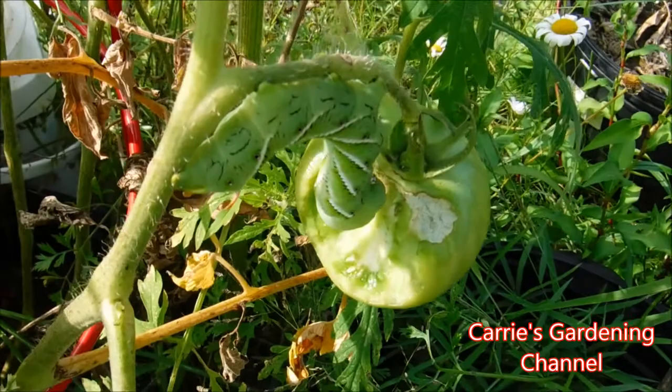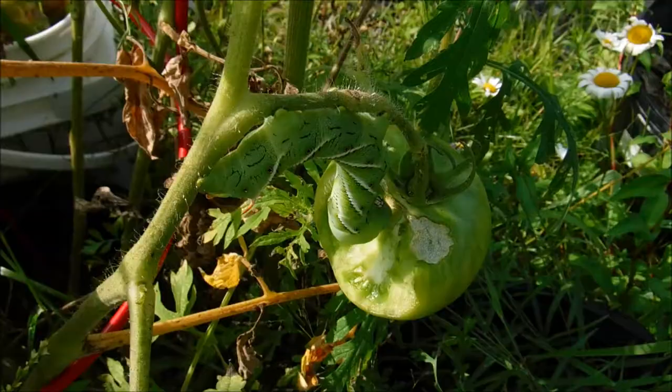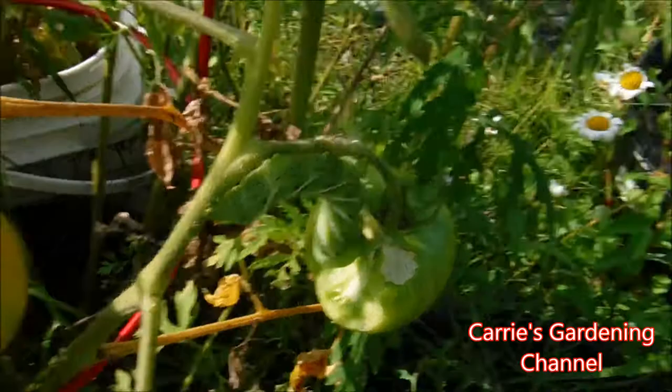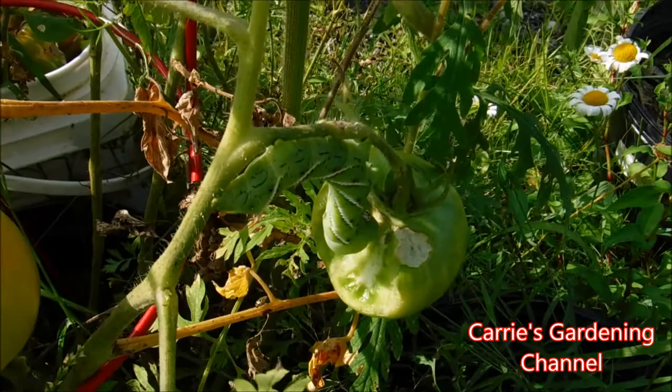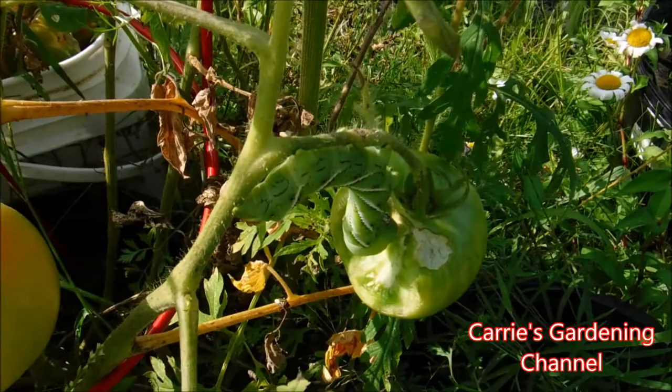I just wanted to show you these tomato hornworms and the destruction they do. These will also eat your peppers and your pepper plants, so if you start seeing holes in your pepper plant leaves, leaves being eaten, or the fruit being eaten, check for these — we had them on there last year too. Just wanted to add that for you.